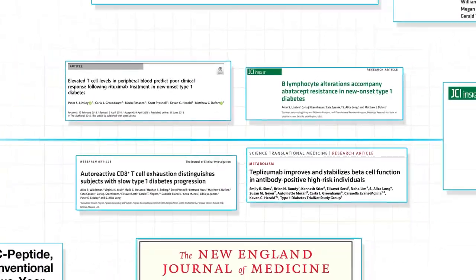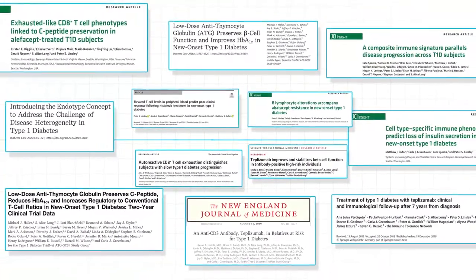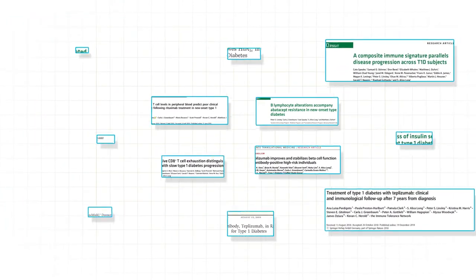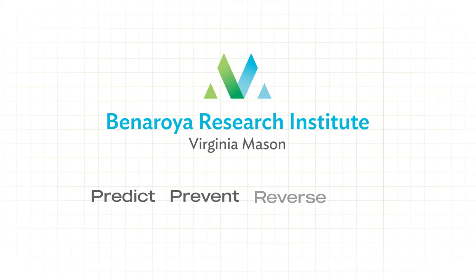VRI has been studying T1D for over three decades. Our work reveals the fundamentals of why some people are at risk, how the immune system drives them towards type 1 diabetes, and then importantly, how we can intervene in that process to predict, prevent, reverse, and ultimately cure them. We are powering possibility.